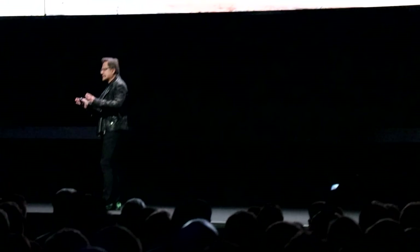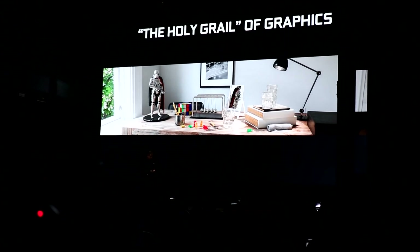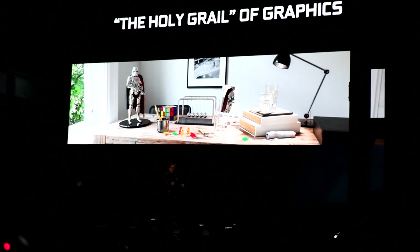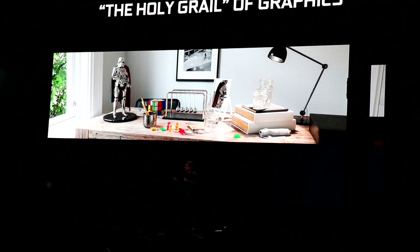This is a historic moment. This is a historic moment for computer graphics. For as long as there has been computer graphics, there has been a dream of computer scientists to generate with computers photorealistic images. When you look at this, what we consider the holy grail of computer graphics, you see some effects that today are simply impossible to create.